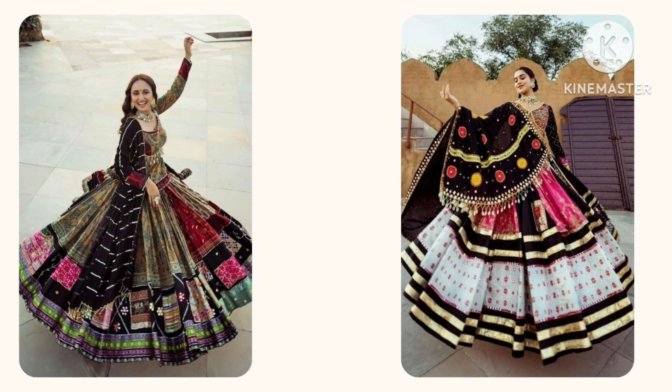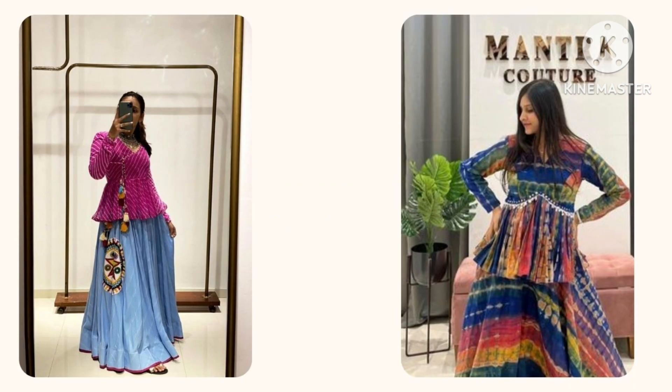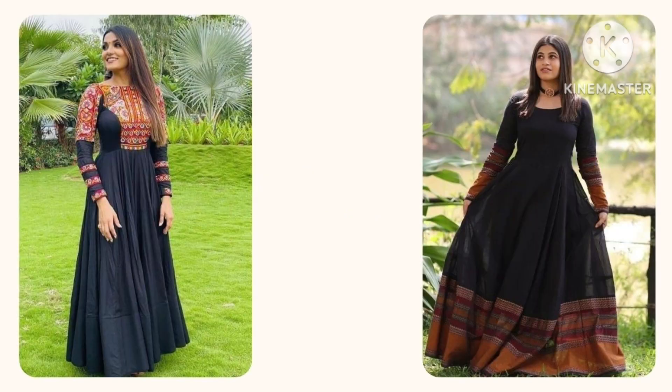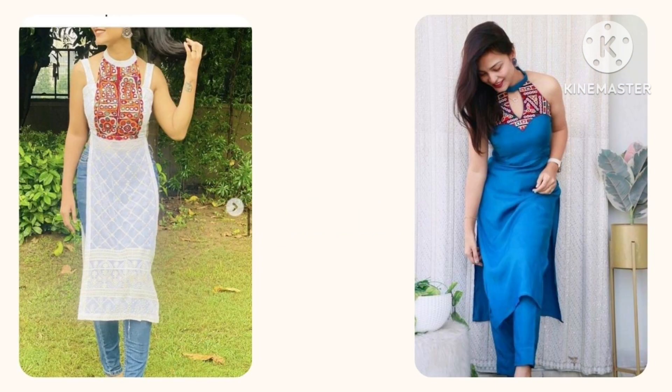Second, if you want to wear something different, you can wear a peplum top with lehenga. Third, if you want something simple and traditional, you can wear an ethnic gown — it gives you a perfect look for Navratri. Fourth, if you want something western or traditional, you can wear a designer kurti with jeans.